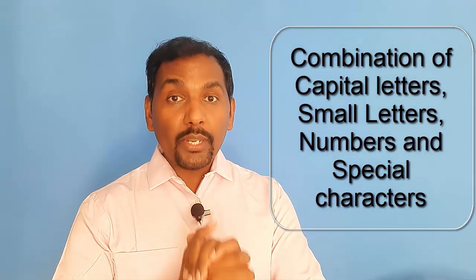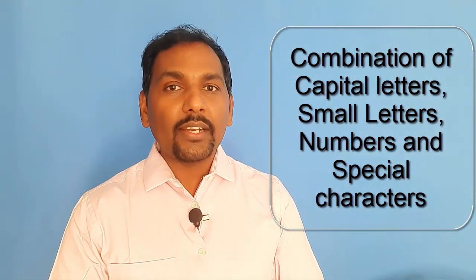Tip number one is password management. I have seen people keeping passwords very easy because easy passwords are easy to remember, but you're making things easy for the cyber hackers. So it is always advised to keep a password which has a combination of letters, numbers, and special characters.